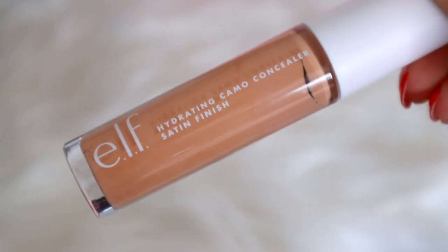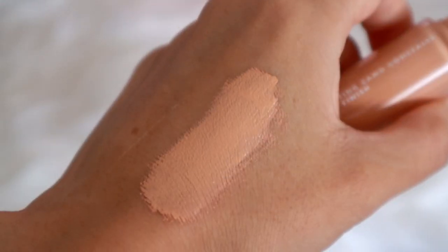For my base today I'm going to skip foundation and just do concealer and have that be my foundation. I'm using elf's Camo Concealer — this is their number one best-selling concealer. I got the hydrating formula because my skin tends to get a bit dry, especially since we're going through a heat wave right now. I'm just going to apply this to my under-eye area and around my mouth because that's where a lot of my dark spots are.